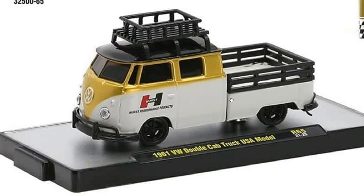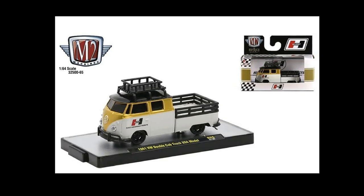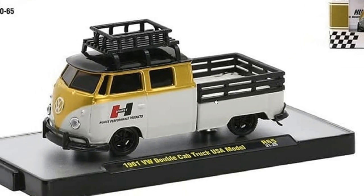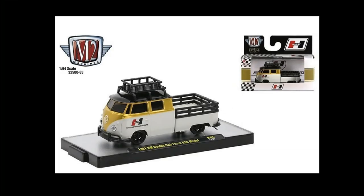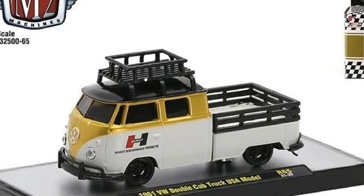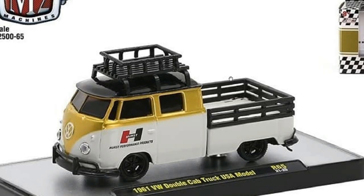Then we got the '61 Volkswagen Double Cab Truck, the USA model. I'm not really quite sure if there are other country models out there — if you're familiar with that, leave a comment down below and tell our viewers how each looks. This USA model looks really good, though I'm not the biggest fan of how the roof rack looks — it's just a bit too high for my liking.